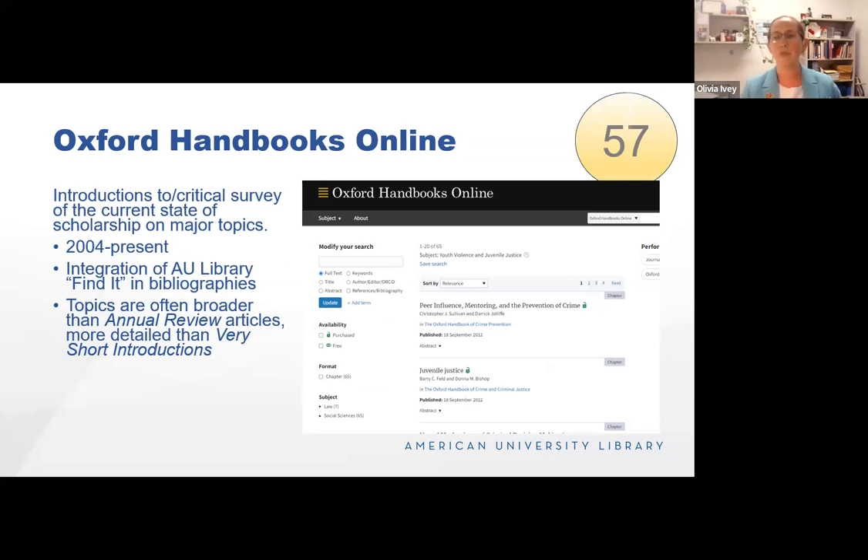Oxford Handbooks Online is another on-ramp type resource, like Very Short Introductions and Annual Reviews — I'd situate it between the two. Annual Review articles tend to ask a very specific research question and look at existing literature. Very Short Introductions are exactly what they're labeled. Handbooks hit that sweet spot in between. Coverage runs from 2004 to the present. One of the nicer features is the AU Library Find It icon integrated into the bibliography, so once you've gotten a sense of the literature from the handbook article, you can link out to those full-text journal articles from within.